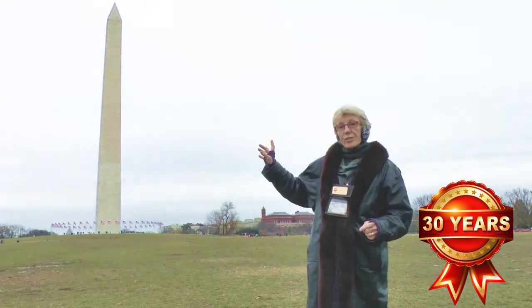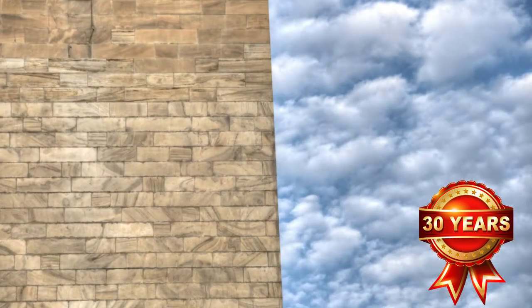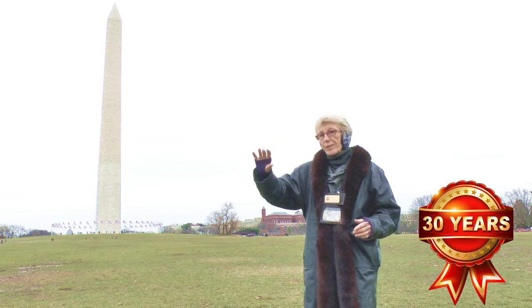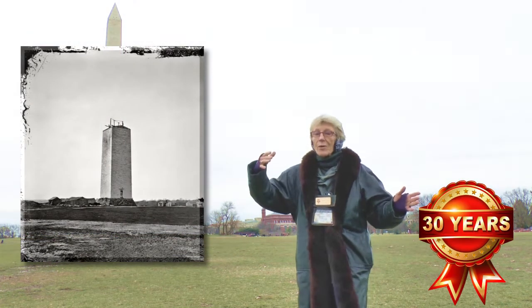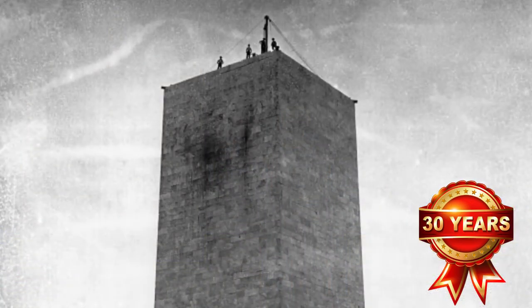In the middle 1800s, there was a writer here — you've perhaps heard of him. His name was Mark Twain, and Mark Twain saw that monument, but it didn't look like it does today. You see that about a third of the way up, the stone changes color. Where that line is, is the very place where they stopped building the monument because they ran out of money. And when Mark Twain saw the monument at just a third of its current height, he called it our national chimney.